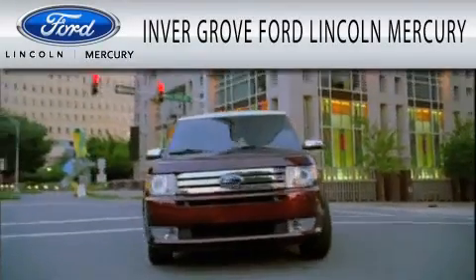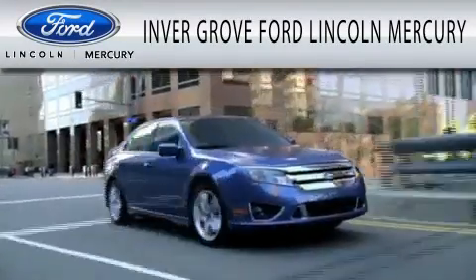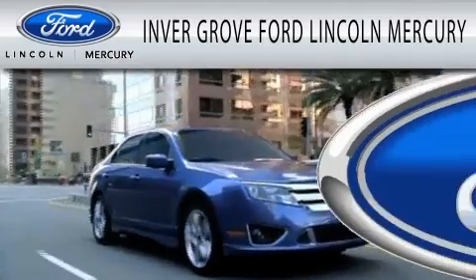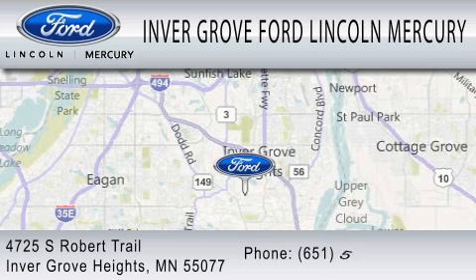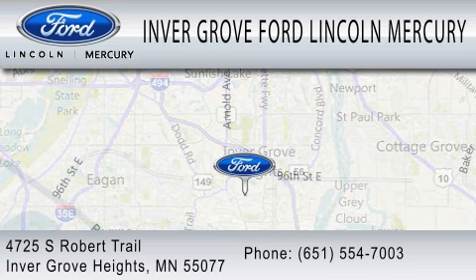Inver Grove Ford Lincoln Mercury is dedicated to doing everything possible to ensure that the experience you have selecting your vehicle is as pleasant as possible. We are located at 4725 South Robert Trail in Inver Grove Heights.